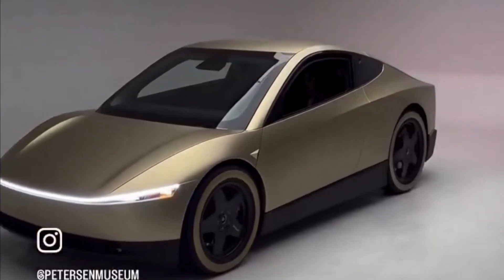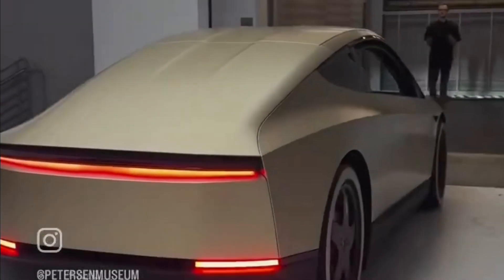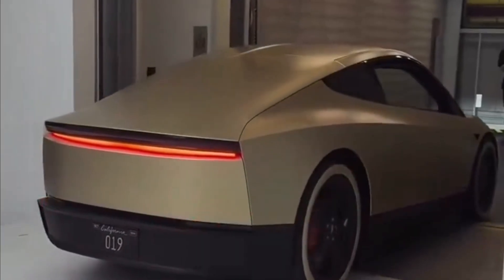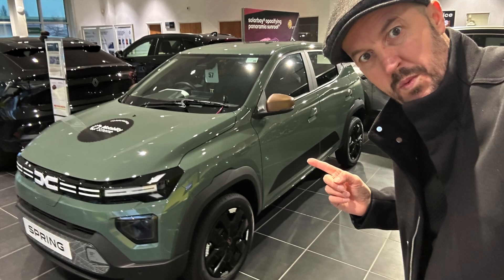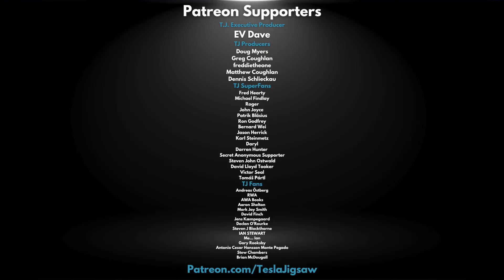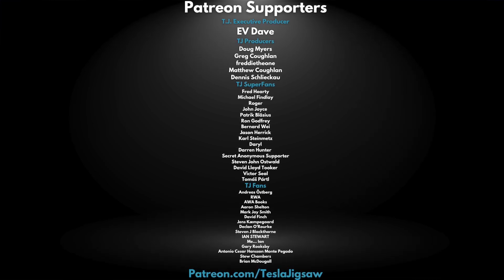Before I go — did you spot this little video of the CyberCab being manoeuvred indoors? What's that in his hand? Could it be the Tesla app with the ability to shift around autonomous vehicles? Let me know your thoughts in the comments below. What would you say to a brand new electric car for 15 grand? That's exactly what this is, and I had the pleasure and pain of taking it for a spin. Check it out next. I'm Will, this is Tesla Jigsaw. Thank you Patreons, thank you for watching. Bye for now.